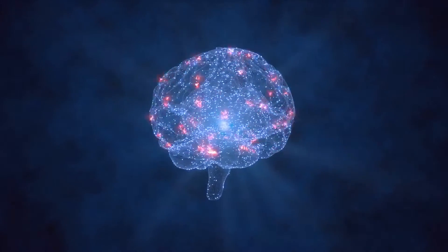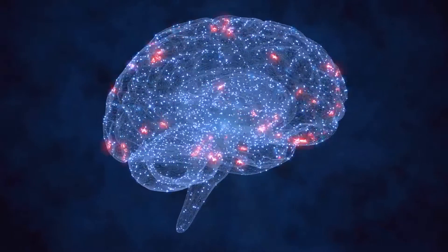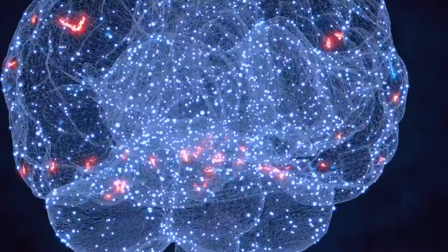Think back to your biology classes when you learned about the human brain — we have neurons and synapses. Now take that concept and apply it to machines. A good example of deep learning is Google or Tesla's self-driving cars.